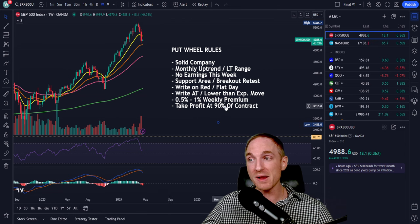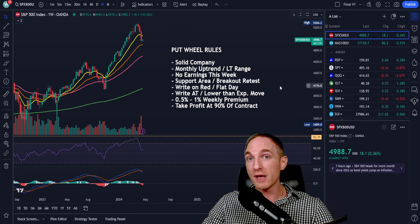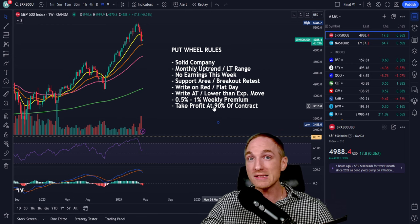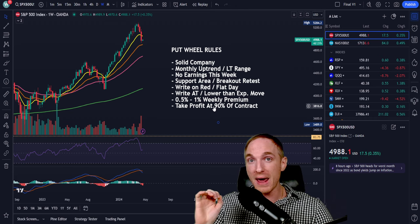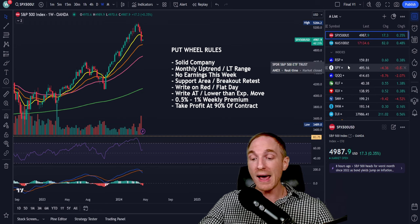Number seven — the last point: take profit at 90% of the contract value. The beautiful thing about this strategy is we don't have to sit in front of our computers for eight hours a day. Once you find your plays and they're locked in, you can basically forget about them and let time decay do the rest — we are the options writers, so time decay works in our favor. Set a take profit at 90% of the contract value on Monday or Tuesday, and on Wednesday, Thursday, or Friday those orders will fire off automatically.